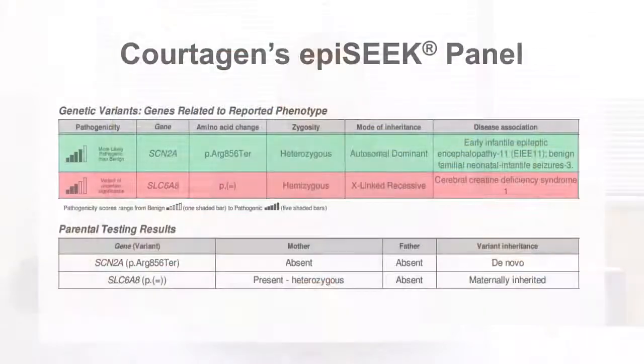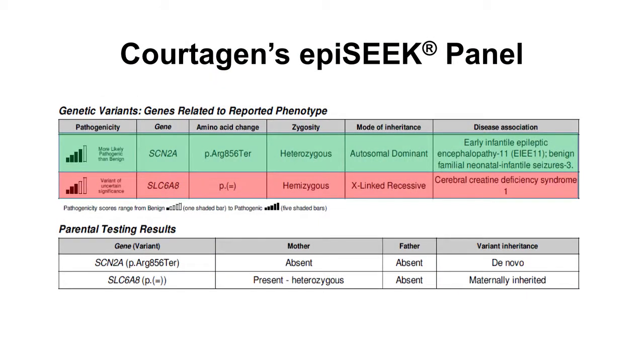EEGs and MRIs were nonspecific. The EpiSeq panel from Cortigen revealed an SLC6A8 mutation, which is a solute carrier for creatine. This mutation causes a disease called X-linked recessive creatine transporter deficiency syndrome.